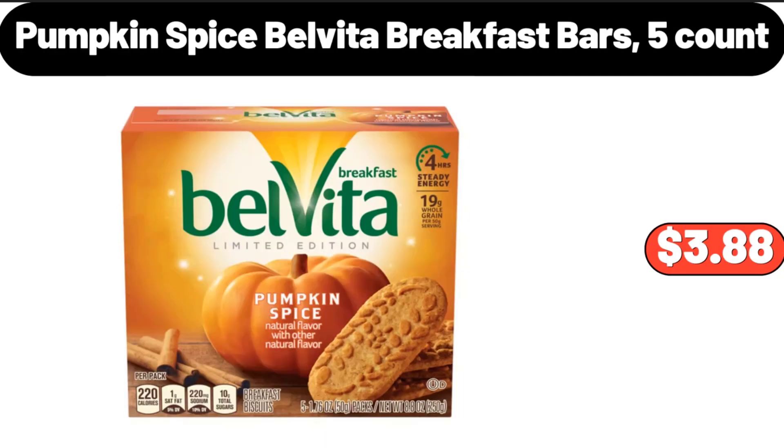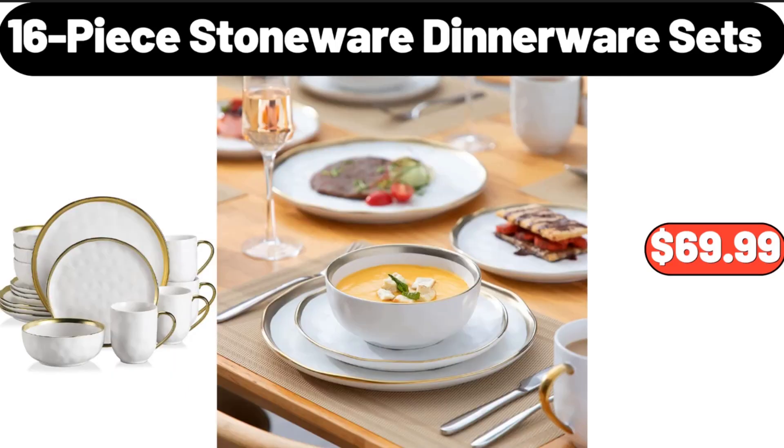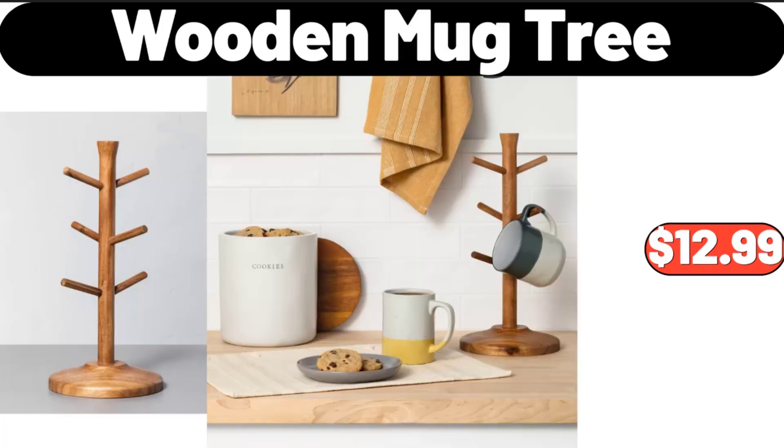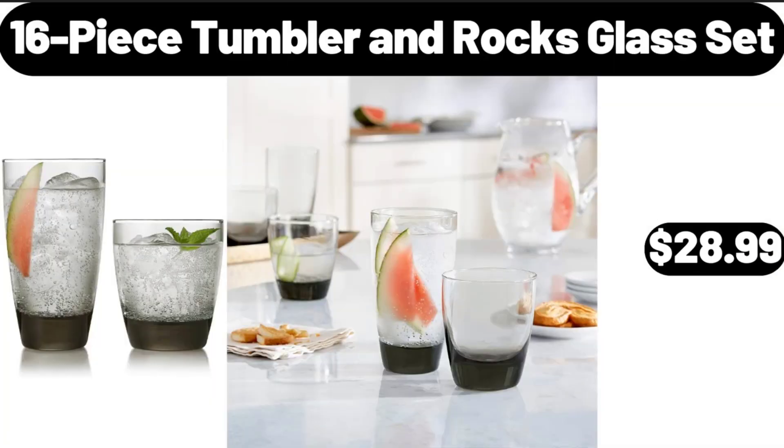Pumpkin Spice Velveeta Breakfast Bars, 5 Count, $3.88. Glass Modern Beverage Dispenser, $16.99. 16 Piece Stoneware Dinnerware Sets, $69.99. Wooden Mug Tree, $12.99. Small Pumpkin Serving Bowl, $9.99. 16 Piece Tumbler and Rocks Glass Set, $28.99.